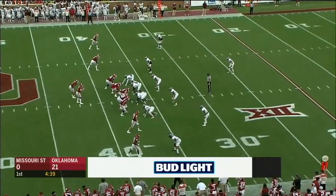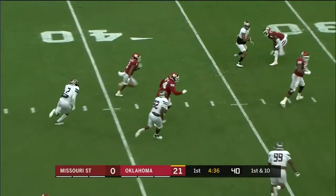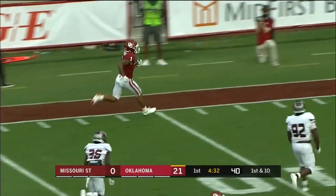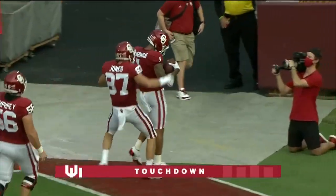Rattler in the backfield again, four wide outs. Rattler swings it out to McGowan — and he's got some space, dashing through the seam, full send. Seth McGowan — touchdown, Oklahoma. His second of the night.